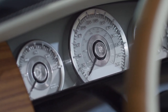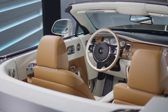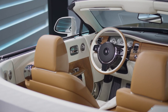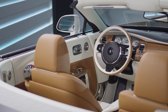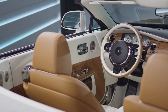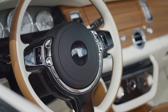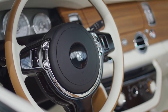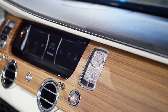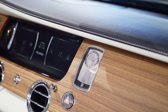Stepping inside the 2024 Rolls-Royce Arcadia Drop Tail is like entering a world of pure luxury and opulence. The handcrafted leather seats are as comfortable as they are stylish, with meticulous attention to detail evident in every stitch and crease. The dashboard is a symphony of technology and elegance, with a state-of-the-art infotainment system seamlessly integrated into the luxurious interior. From the soft-touch materials to the ambient lighting, every element of the interior exudes sophistication and refinement.